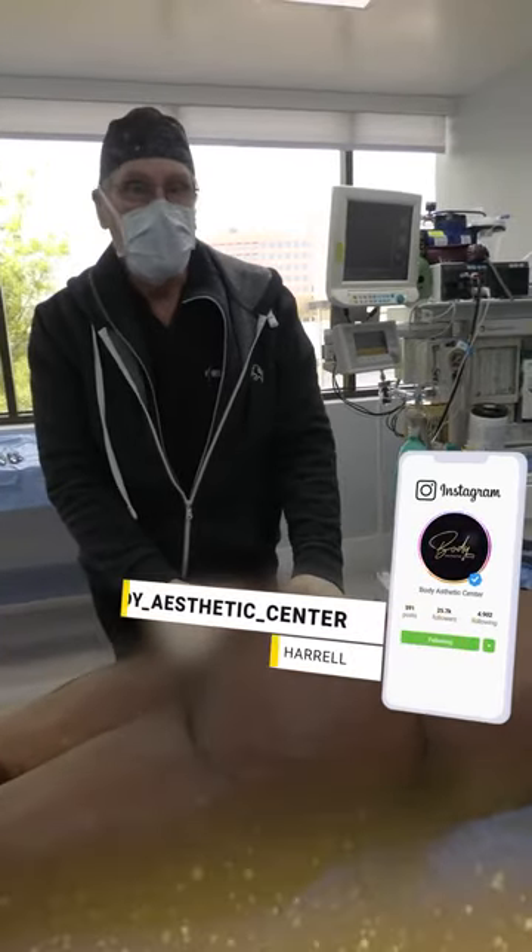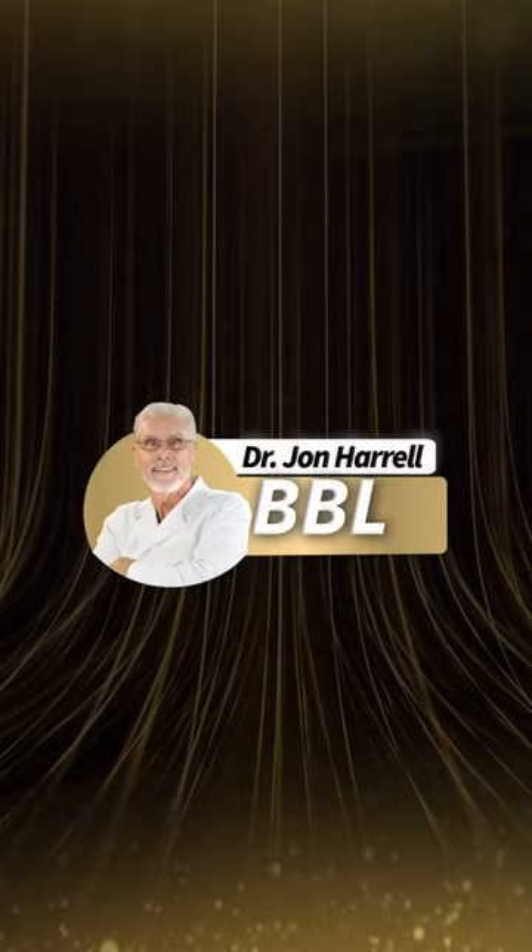Again, Dr. John Harrell, Body Aesthetic Center, Miami, Florida. We'll be right back.